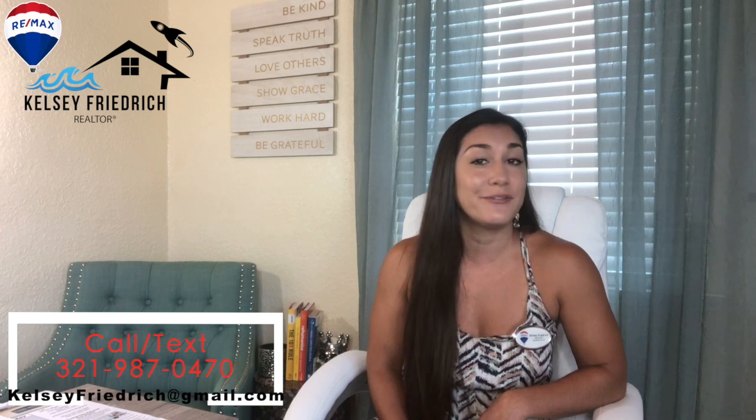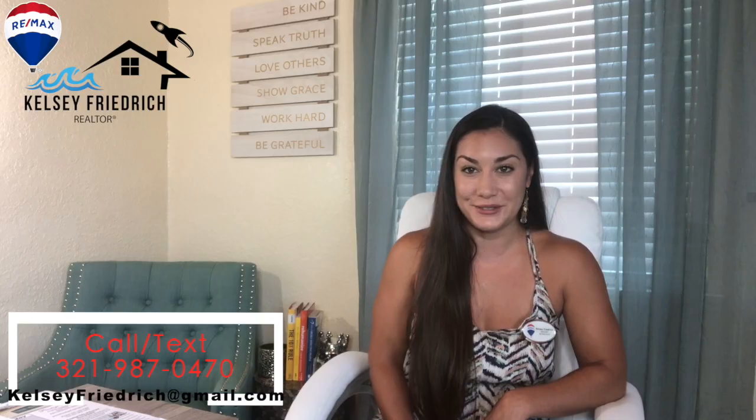Doing that application is the first step in owning your own home and every bit worth it. After getting that letter, the fun starts — looking at homes and picking out your first investment. Got questions? Call me. I would love to talk real estate with you. My information is below and I hope to hear from you soon.